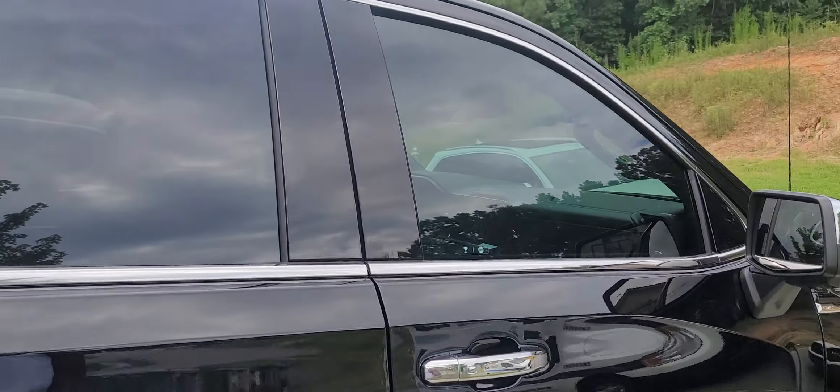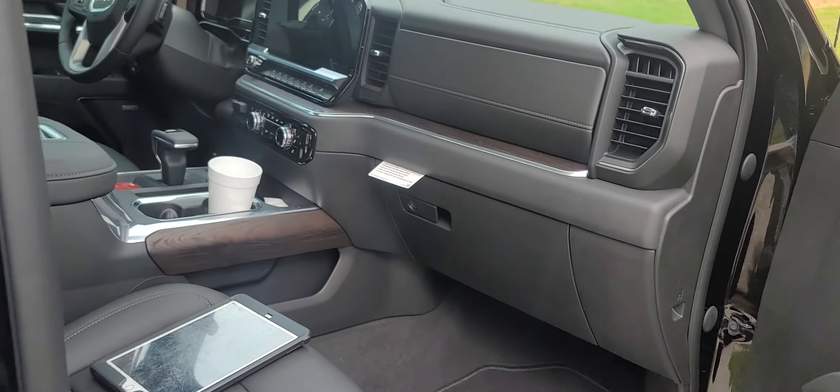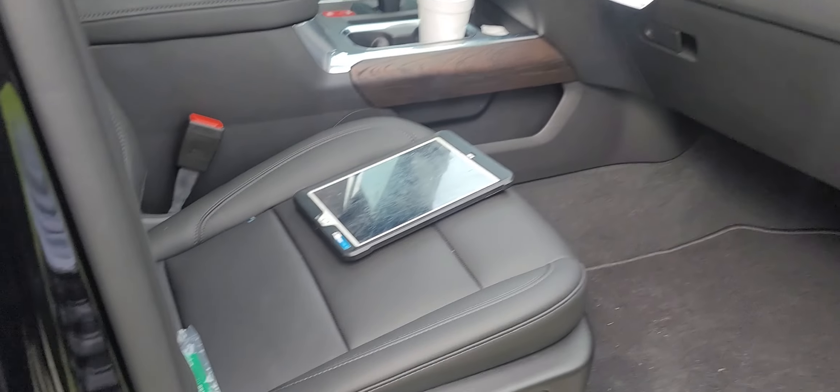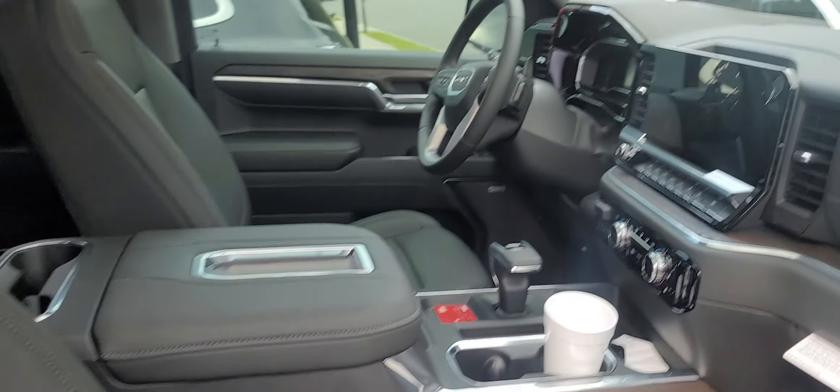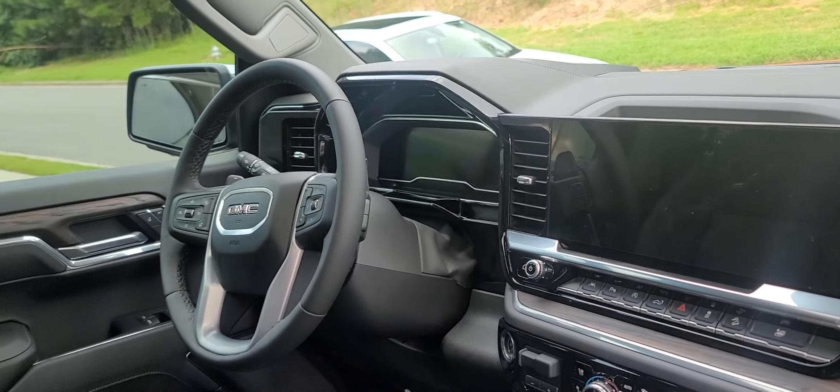Let's open this thing up real quick — it's going to be a quick video. Black leather, that screen is on point. Dashboard fully digital.